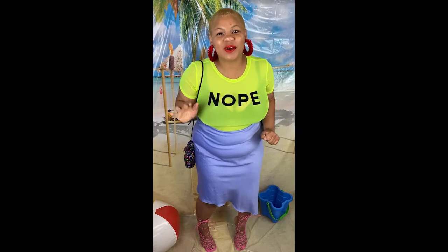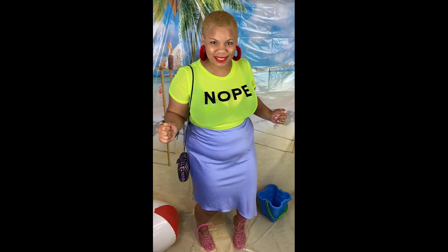Okay y'all, so today we are going to be talking about summer looks. This is what I have in my closet — what do you have in yours?